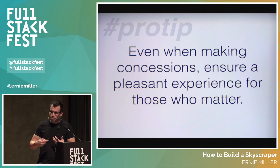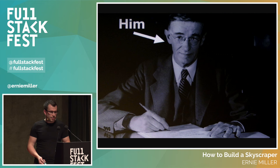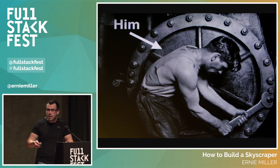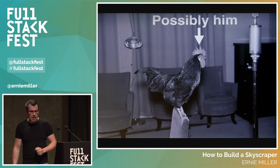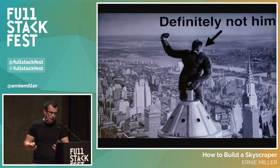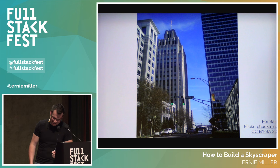Instead of designing from the bottom up, Shreve, Lamb, and Harmon set a standard for natural light in the interiors and designed from the top down, placing emphasis on how pleasant it would be to work in the spaces. Even when making concessions, Lamb wanted to ensure a pleasant experience for those who mattered — lighting and ventilation were not things to sacrifice just because of timeline. Who are the people who matter? They're the occupants: tenants, maintenance workers, and everyone inside. Just because someone is big, strong, loud, and wants to use your work to raise themselves higher, that doesn't mean you should put their needs above the greater good.